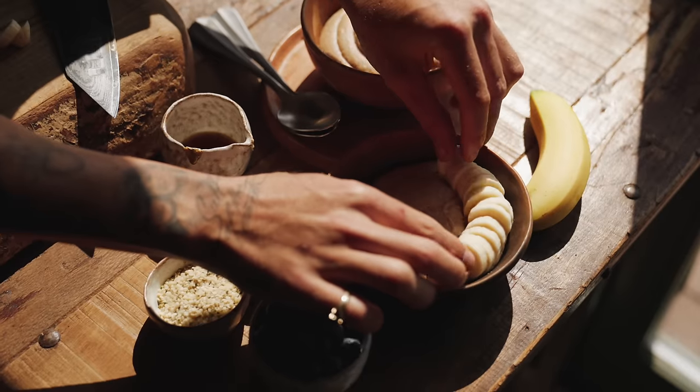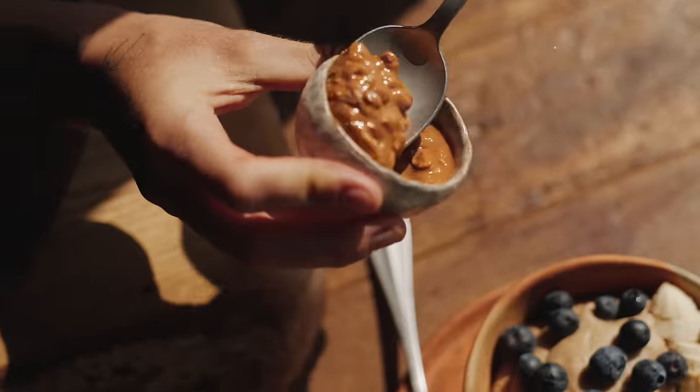Then serve up and top it with some toppings of your choice. I'm topping mine with some bananas, some blueberries, some peanut butter, a little maple syrup and some hemp seeds.